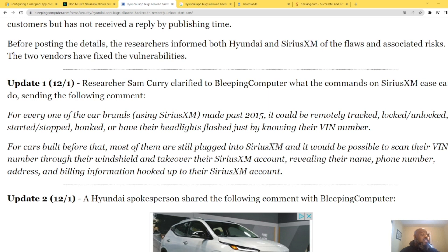Any Sirius XM-connected car made after 2015 could be remotely tracked, locked and unlocked, started and stopped, honked, and have its headlights flashed — just by knowing the VIN. Cars built before that are still affected by this Sirius XM issue, where someone could scan the VIN through the windshield and take over the Sirius XM account, revealing the owner's name, phone number, address, and billing information.